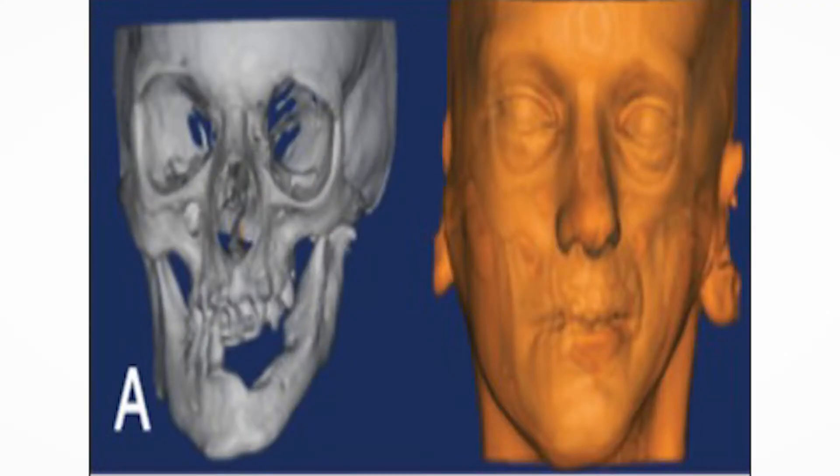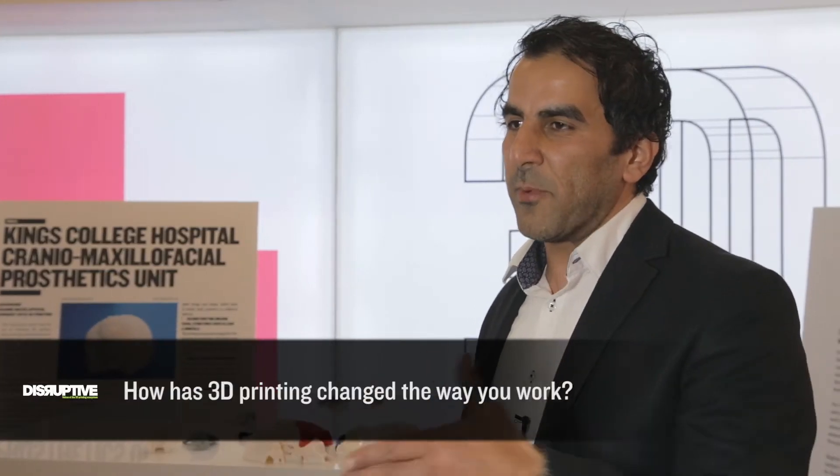We do facial parts, we also do hard tissues, meaning bone parts like skull plates. 3D printing revolutionizes the practice of medicine.